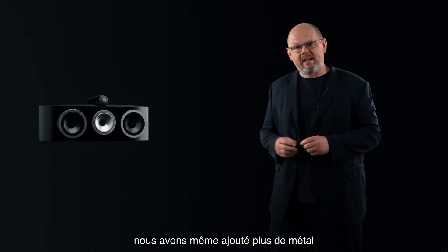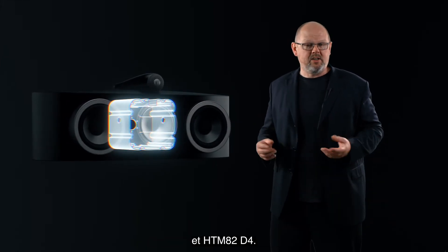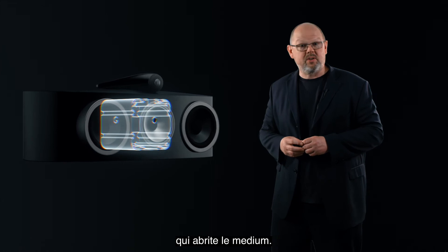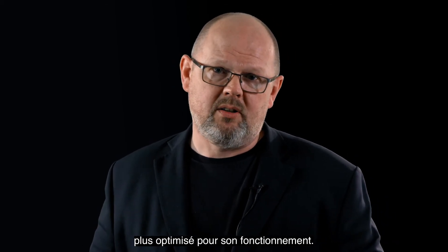We've even added more metal to improve the performance of our two centre-channel loudspeakers, the HTM81 and HTM82 D4. Look inside the cabinets in both models and you'll find an aluminium enclosure that houses the mid-range drive unit. The result is a quieter, more optimised location for it to operate.